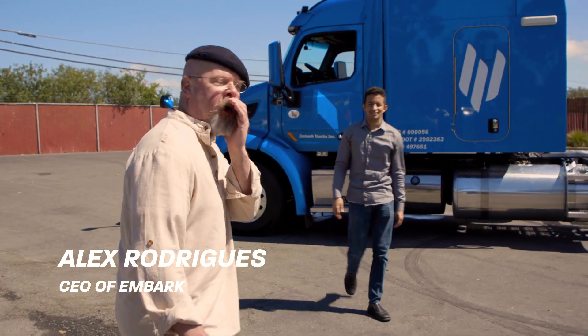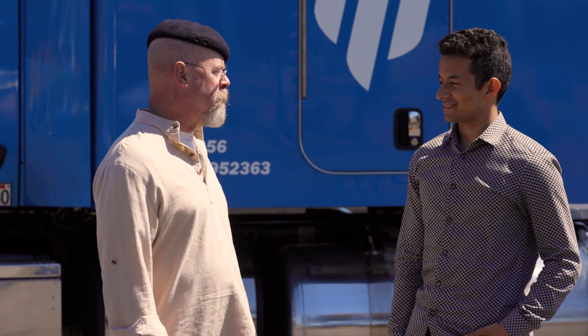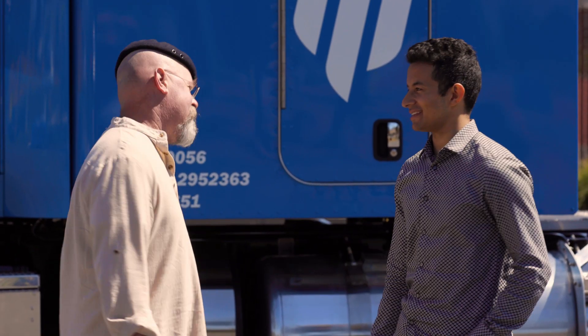Alex is the CEO of Embark. Are you making a video about self-driving trucks? I think so. You want to take this one for a spin? Let's go.